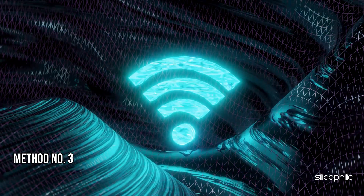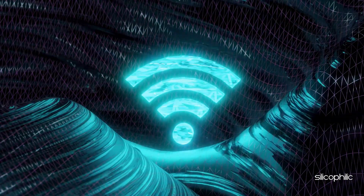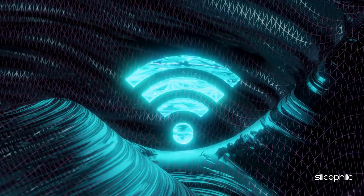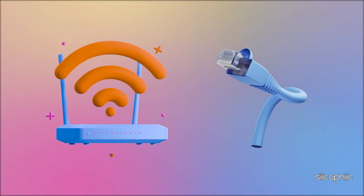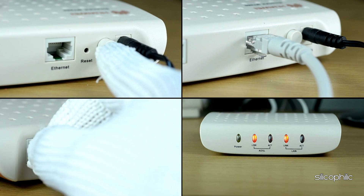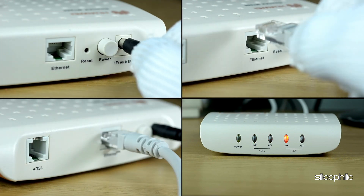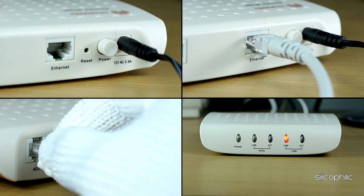Method 3: Check your network. The next thing you can do is switch to a different available network or a mobile hotspot and then try to update the app. If you have a Wi-Fi connection, you can choose an Ethernet connection as this provides a better internet connection. Sometimes, due to network issues, you can be unable to install updates. You can restart your router or modem also to fix connectivity issues. Keep the router or modem unplugged for some time, then reconnect it and restart. Check if this could fix the issue.